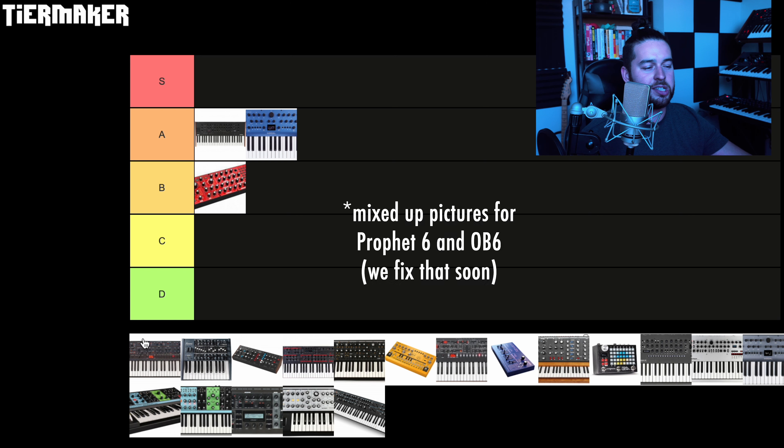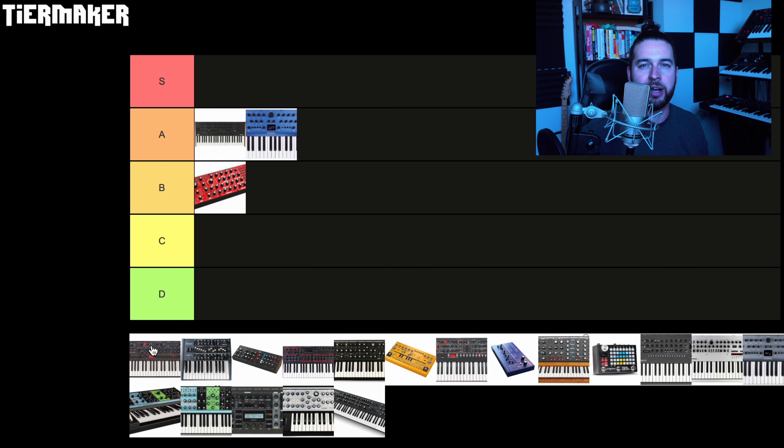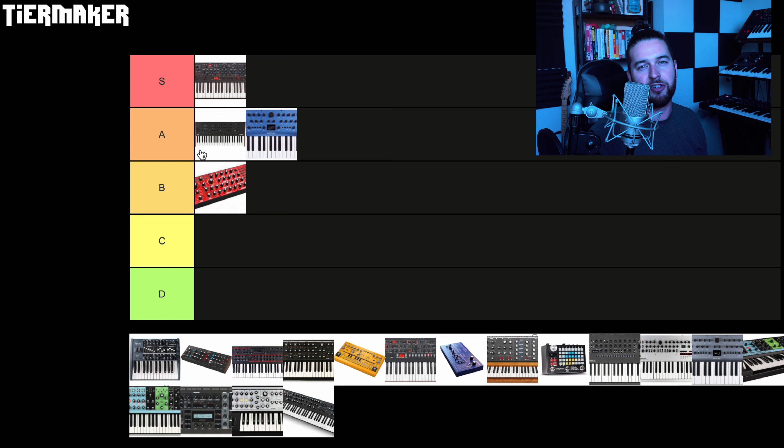Next up, the Sequential Prophet 6. Most of you guys know my love for the OB6, but what you might not know is that I actually spent a really long time debating between buying the OB6 and the Prophet 6 as my main studio workhorse flagship synth. I ended up landing on the OB6, but I had enough time to rent the Prophet 6 and really get to know it that I completely fell in love with it. When I think of an analog bread and butter synth that just has an amazing timeless sound, I think of a Prophet. So many hit records were made using the Prophet 5, and so many modern hit records were made using the Prophet 6. The sound of a sequential oscillator going into one of those classic Prophet 24 dB low-pass filters will never get old. I can't not give the Prophet 6 an S tier, and whether it's a Prophet 5 or Prophet 6, I'm going to get one of them one day.